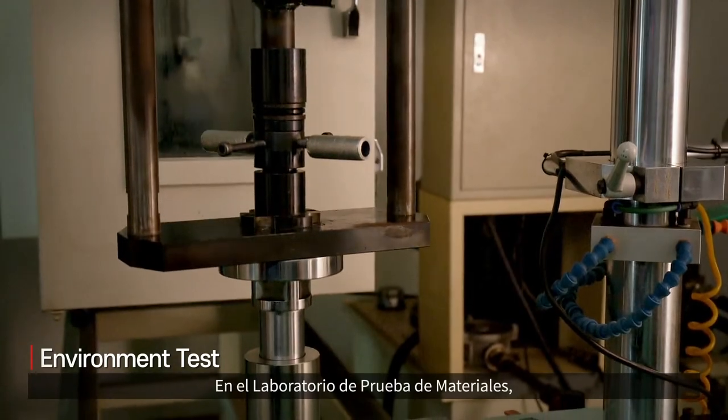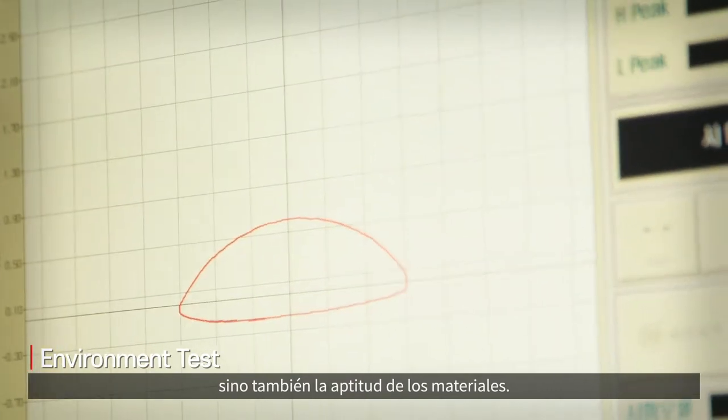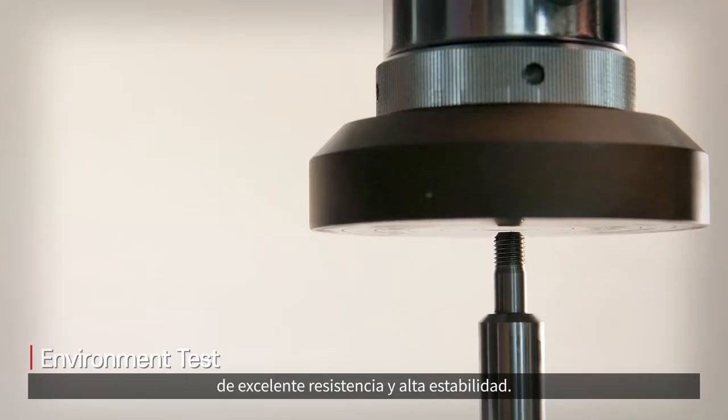In the material testing lab, not only the weld strength of welded parts but also the suitability of materials is tested. Through this test, KIC is able to produce products with excellent strength and high stability.